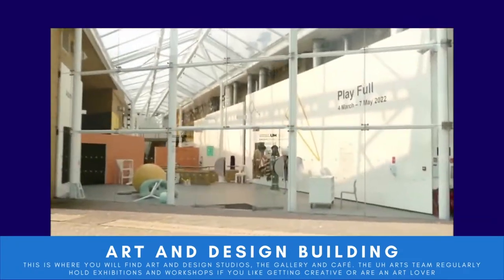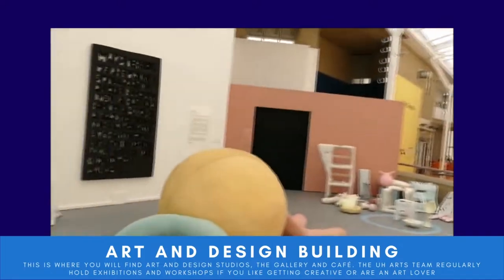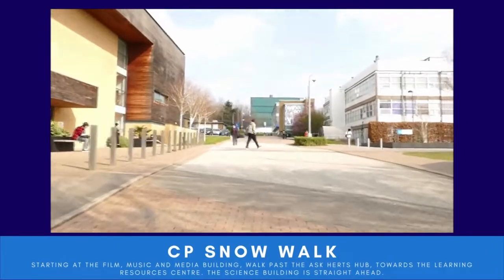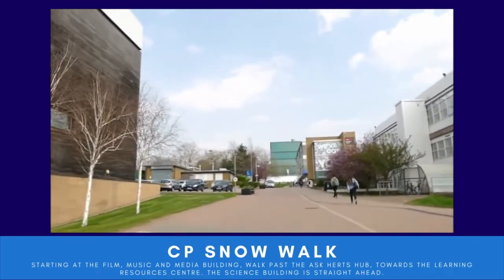Here's the Art and Design building, where you'll find the Art and Design Studios and Workshops, the Art and Design Gallery, and the Café. The Arts and Culture team regularly host exhibitions like this one, so if you love art or are a creative person, there'll be something you can enjoy when you get here.